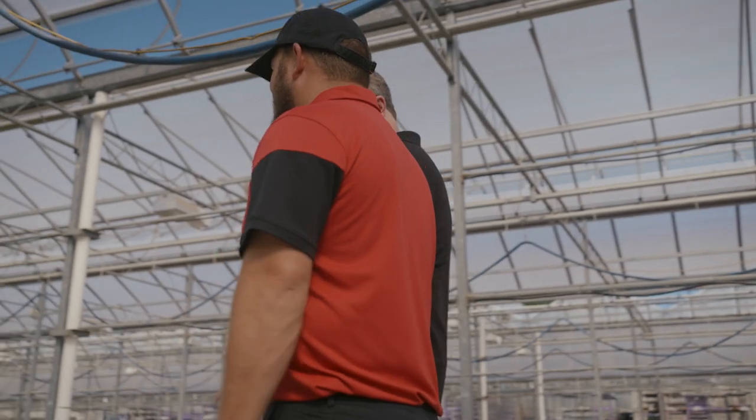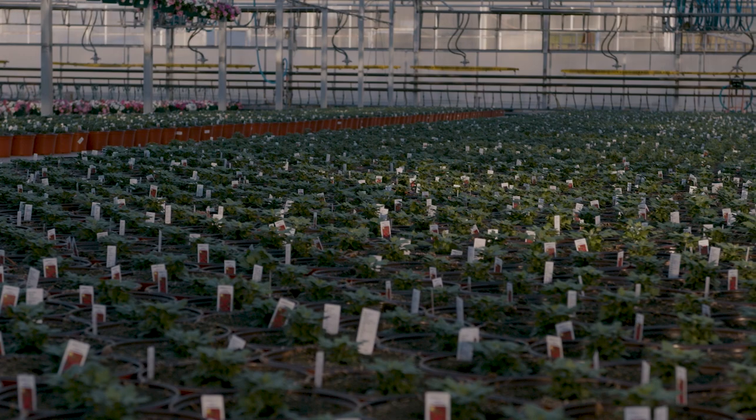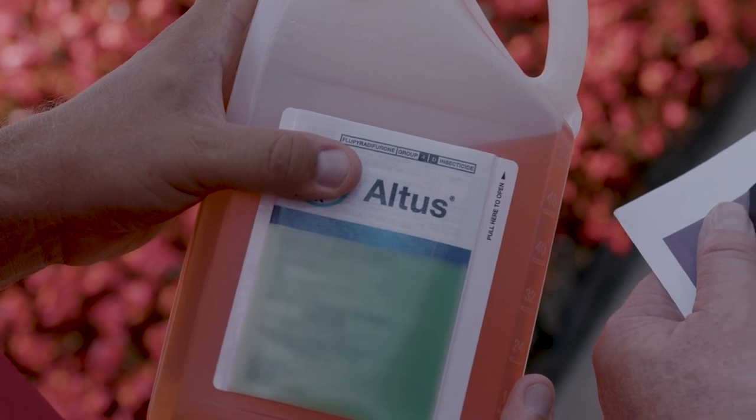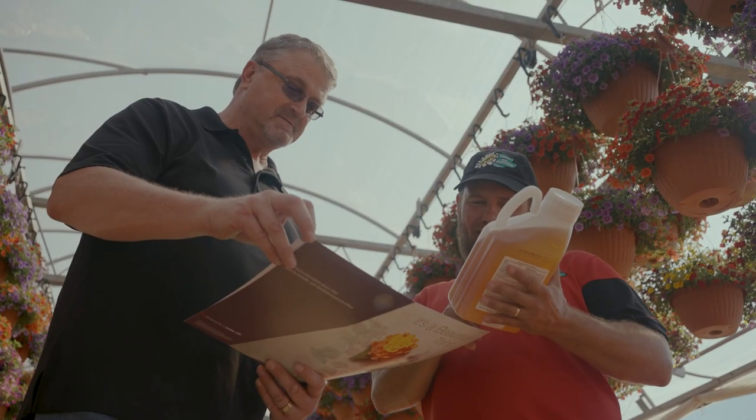I was glad to see Eric work Altus, Contos, and Savat over the last few years into the rotation into their product mix. Obviously we know and we're very confident in how they work and how they can actually improve a grower's life. I recommend putting Altus, Contos, and Savat into your rotation. They've been highly effective for Bob's Market.